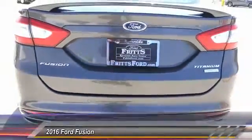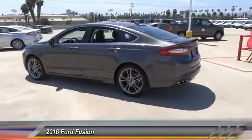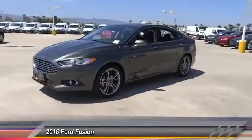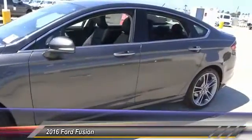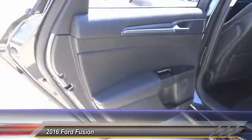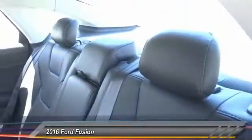Your new ride is just a phone call away. So, let's go to the next vehicle. Thank you.